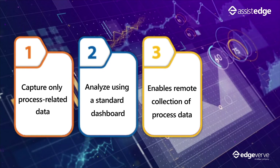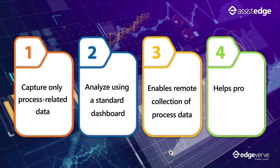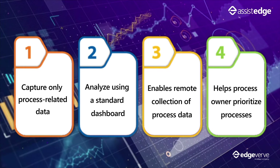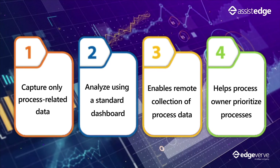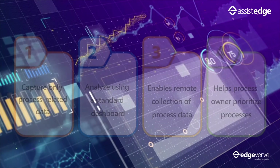AssistEdge Discover collects only task-related data from user systems to create a visual task map. This information, combined with process-level statistics, helps the process owner prioritize processes using the automation prioritization matrix.